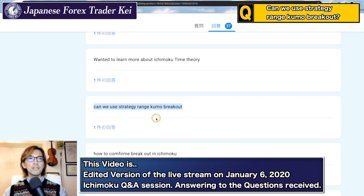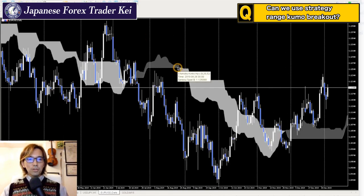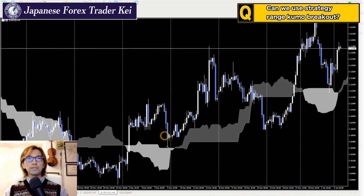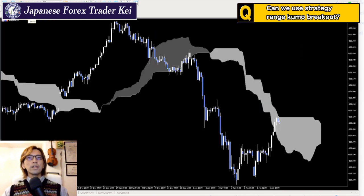Can we use the strategy range Kumo breakout when the Kumo is moving horizontal? Is the breakout of the Kumo effective or not? That would be the question. So let's look for a market that's in the range right now. Euro JPY on the weekly and 4-hour chart — it's kind of sloping down right now.